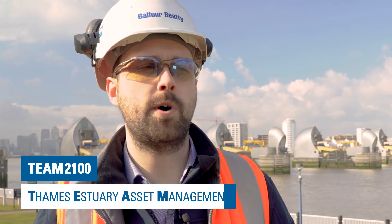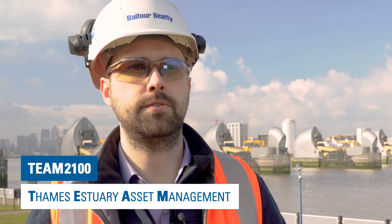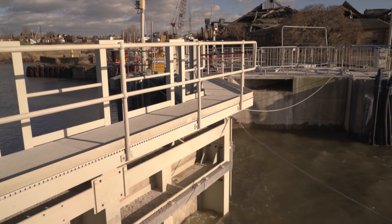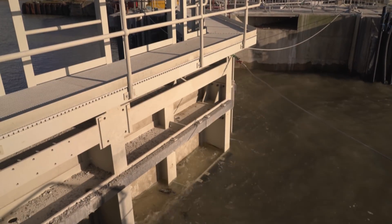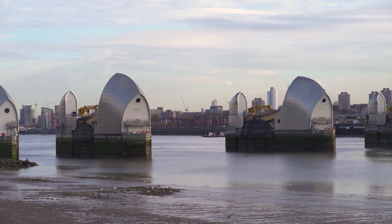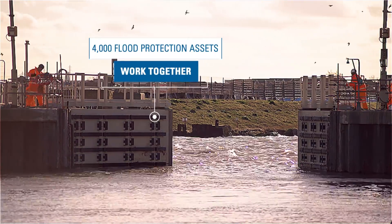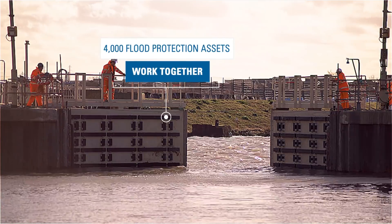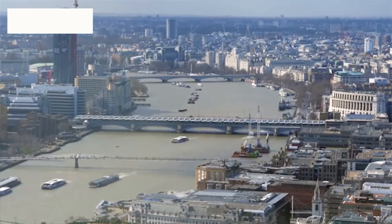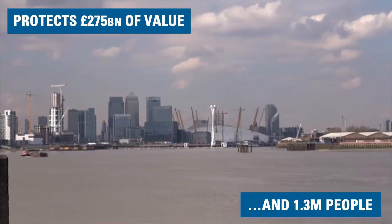Team 2100 is a 10-year programme that forms the first 10 years of a wider 100-year plan, which aims to manage the flood defences on the tidal stretch of the Thames. The programme covers various different types of flood defence assets. The Thames Barrier is one of them, probably the biggest one in the system. Altogether there are over 4,000 assets that operate in one system that protects London from flooding. The Thames Barrier protects £275 billion worth of capital value and 1.3 million people.